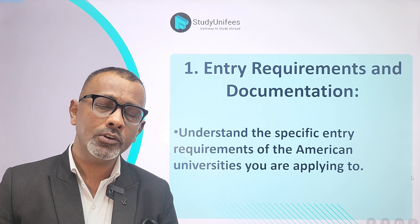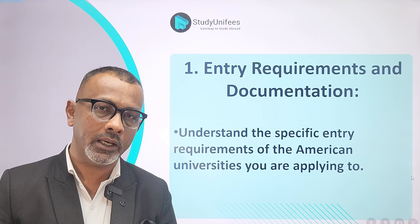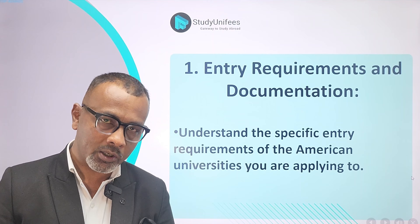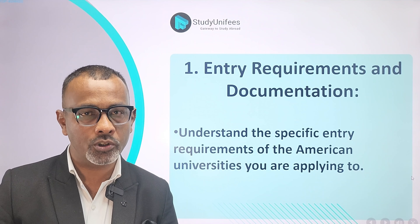Secondly, make sure that your test scores in English tests like TOEFL, IELTS, or PTE also align with the requirements of the university. Finally, if SAT, GRE, or GMAT are required by the university that you are applying to, make sure your scores align too.